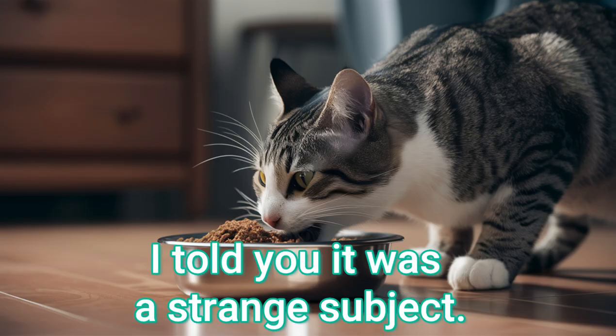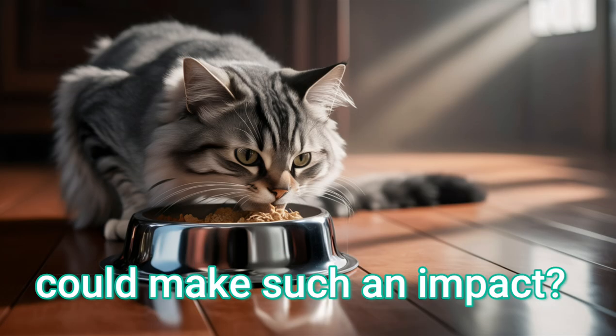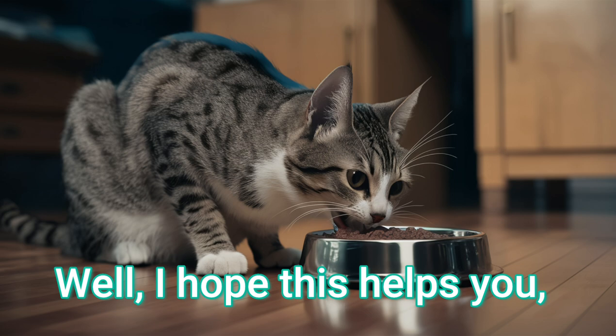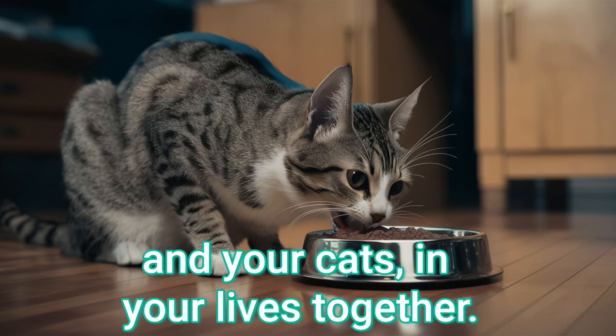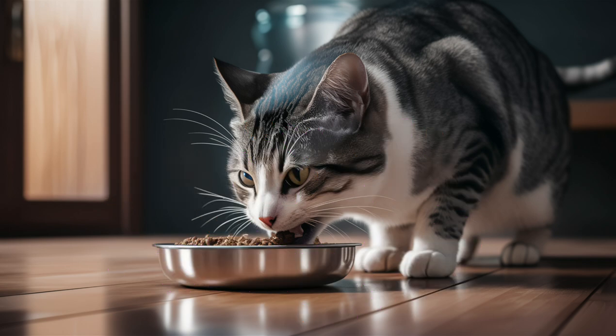I told you it was a strange subject. Who knew something so simple could make such an impact? Well, I hope this helps you and your cats in your lives together. Much love, Coffee Cat.